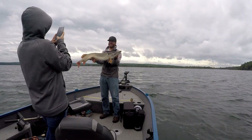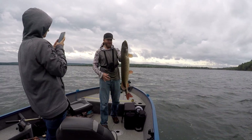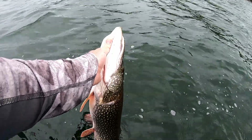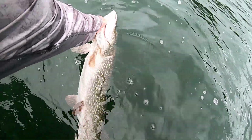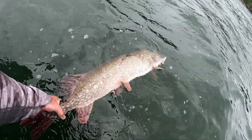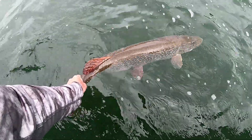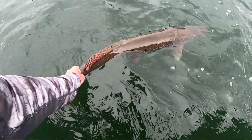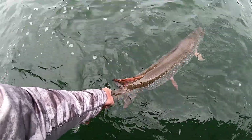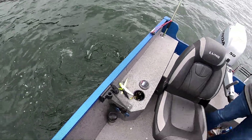I later reported the tagged pike to the Wisconsin DNR. The DNR responded and I learned that my 37.5-inch pike was 34 and one-third inches two years prior when it was tagged in an electro-fishing survey. The pike is now estimated to be nine years old. Tagging studies provide information on important population characteristics such as size structure, movement, age, and growth.